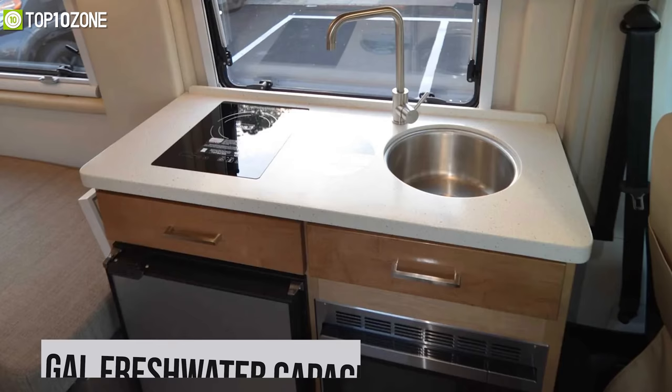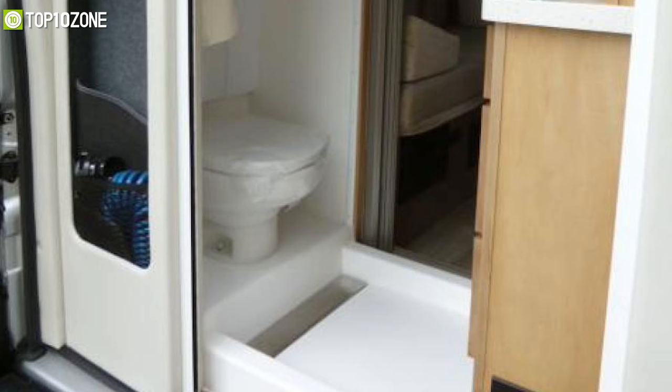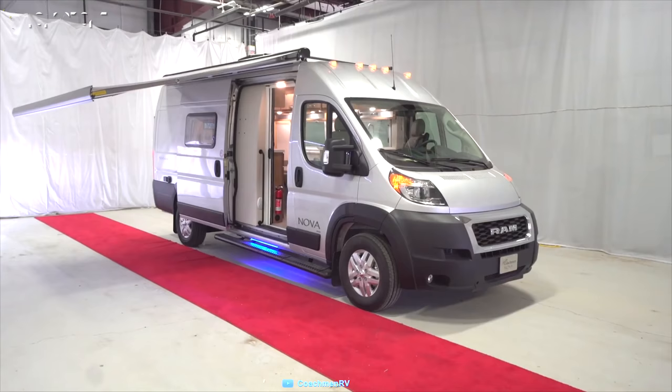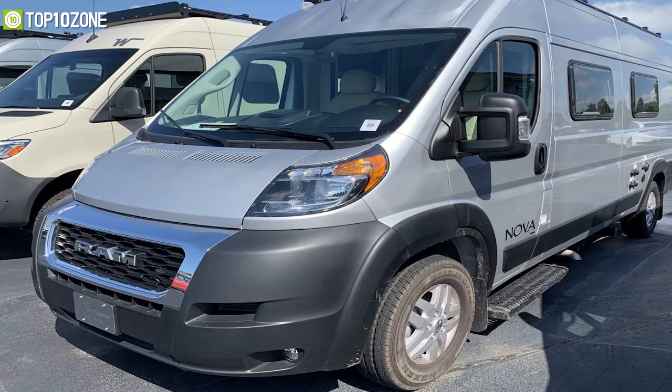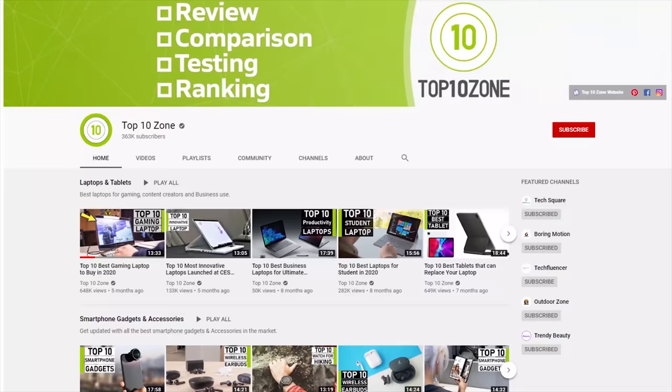With 27 gallons of fresh water capacity, its kitchen space has got a standard microwave oven, a refrigerator, an induction cooktop, and a deep round sink. In the toilet area, it has got a one-piece fiberglass shower enclosure with a real porcelain toilet. No matter wherever the journey may take you, the Coachman Nova 20 RV will make sure to give you enough throttle on roads without compromising comfort.